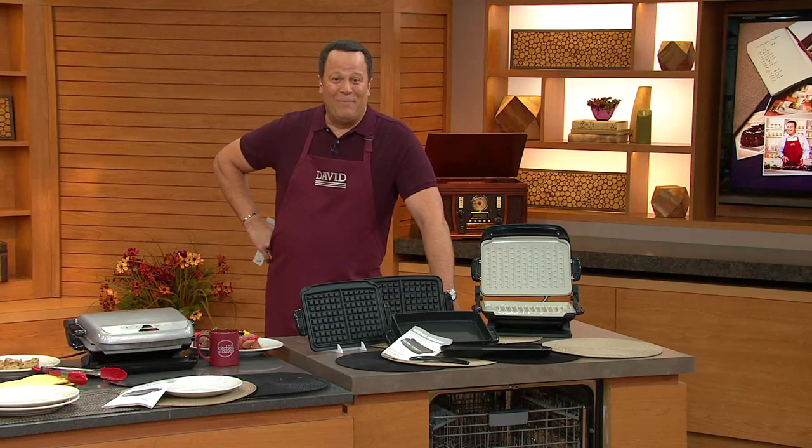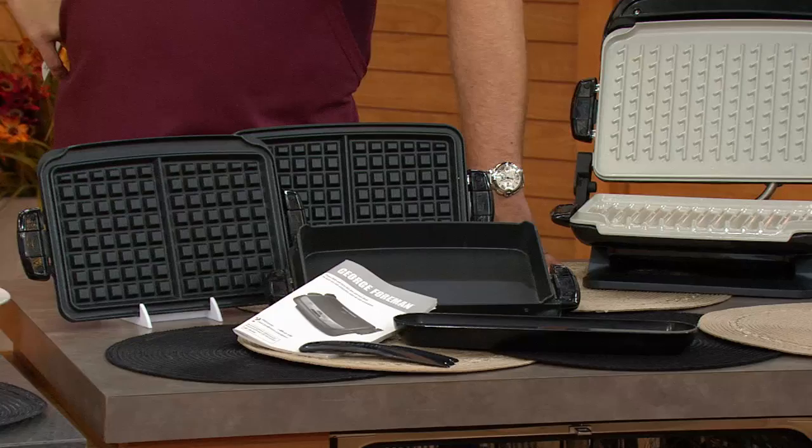We've got another hot pit coming your way, and no one knocks out the fat like George Foreman. But no one also helps us out in the kitchen in terms of versatile cooking and easy cleanup like George Foreman. And that's where this five-serving Evolve Grill with sear function and additional plates comes into play.